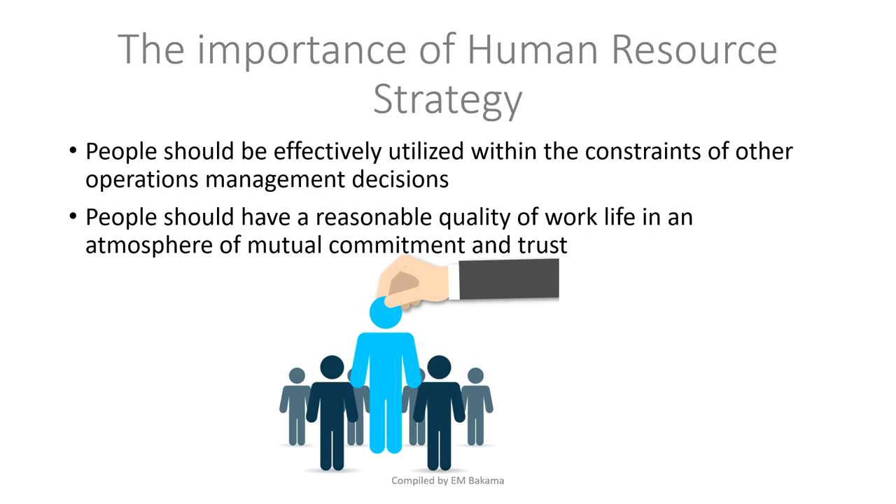The second point is about reasonable quality of life. We are working with people who have feelings, emotions, and families. Human resources should be about providing a good quality of life — people need to feel that their work is not harming their health, that they feel safe, trusted, and in an environment that will help them grow. That is the core of human resource strategy in operations management.